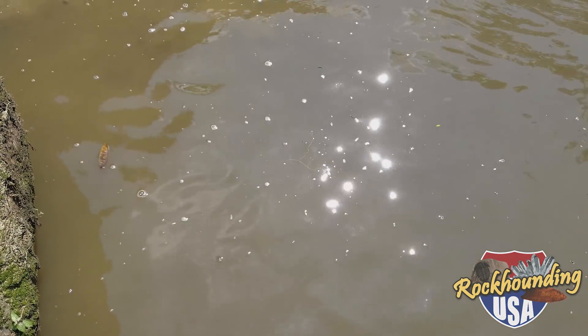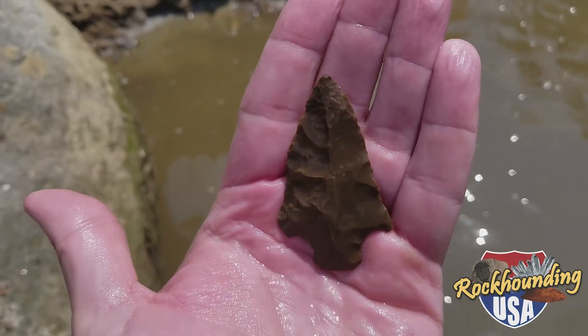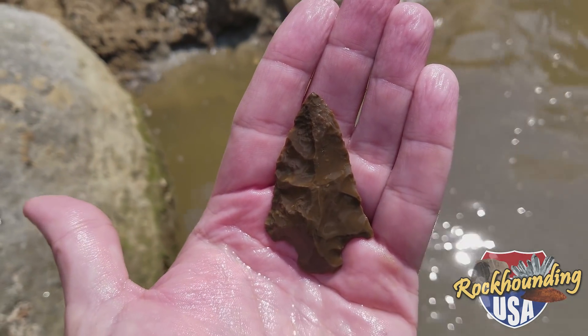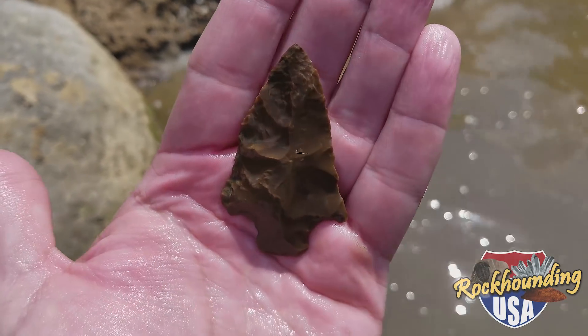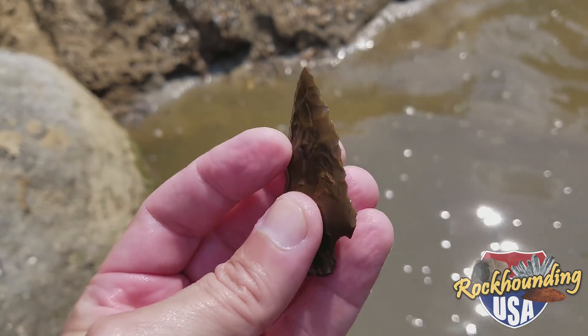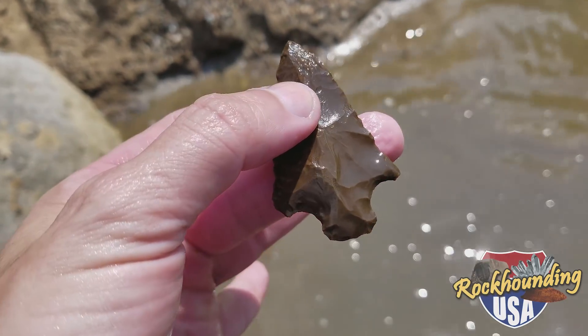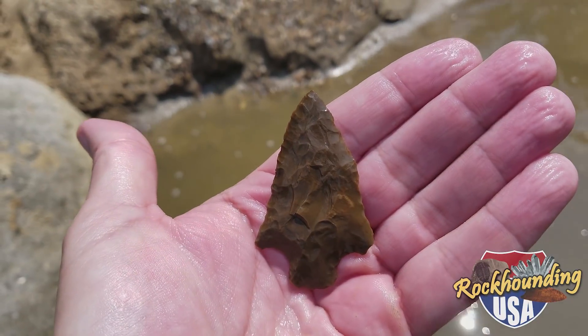This treat I'm about to show you I did not find, but somebody else found it just underneath the bridge. Take a look at that beauty. The ditch walker would be proud. Gorgeous. Look at the serrations — just a little bit of damage to one barb, but absolutely fantastic.